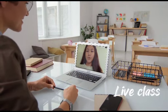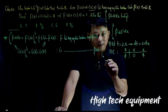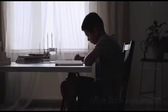During the live class, teachers use rich multimedia content such as 3D models, videos and GIFs to ensure complete mastery.